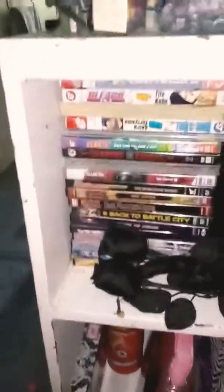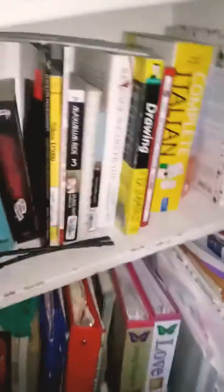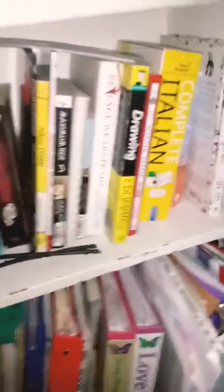I have some manga over here, some series, DVDs, and then I have some comic books, magazines, and language books that I've never completed.